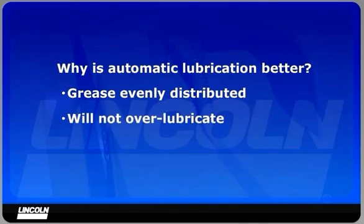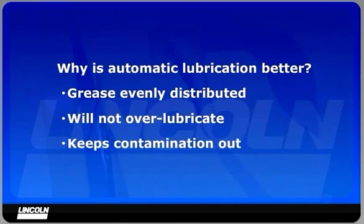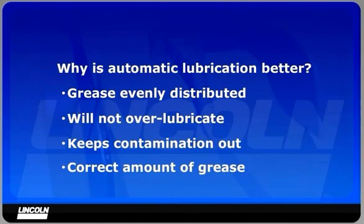Automatic lubrication will not over-lubricate the machine. In fact, the system will use less grease than if the machine were manually lubricated with a grease gun. Automatic lubrication will create many grease doughnuts around each pin, which keeps contamination out of the lubrication point. The correct amount of grease is applied to each lubrication point according to its needs.